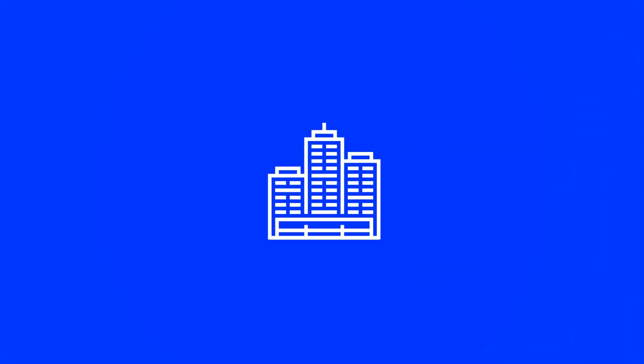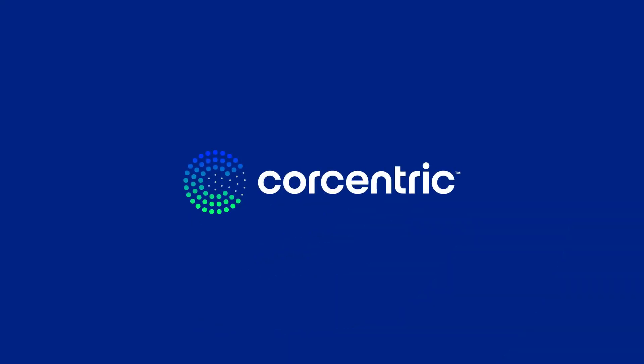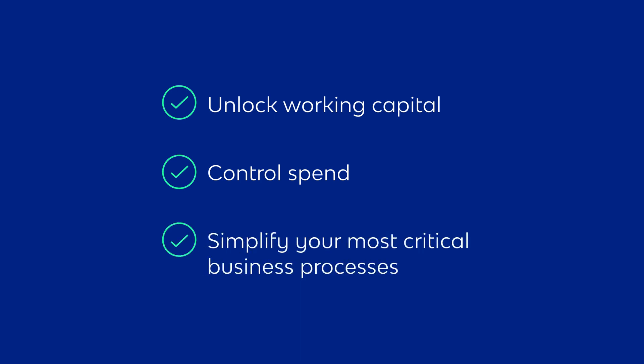When you're focused on growing your business, consider which resources will get you there. New business pressures require fresh strategies. Why increase the stress on your existing team? CoreCentric can help you unlock working capital, control spend, and simplify your most critical business processes.